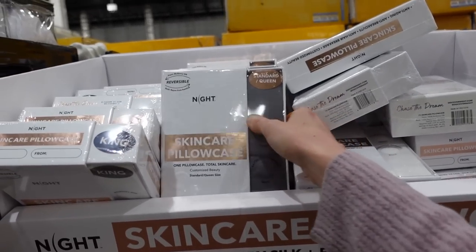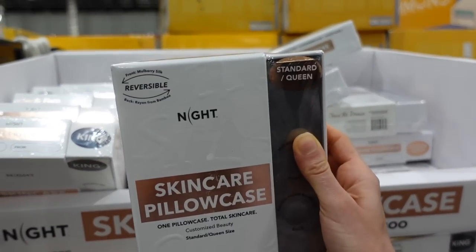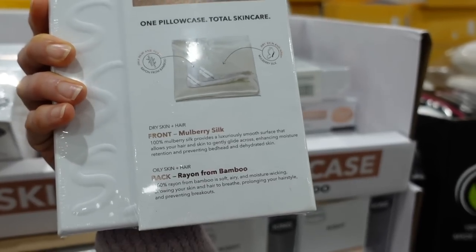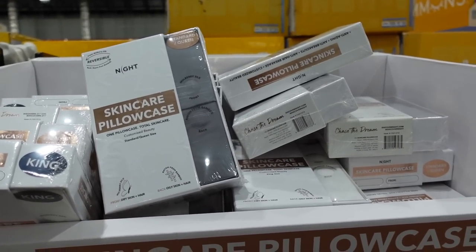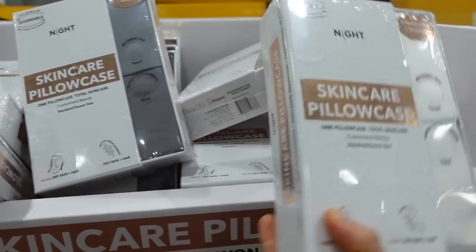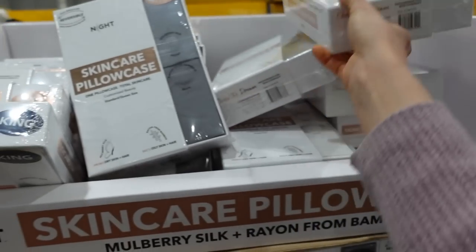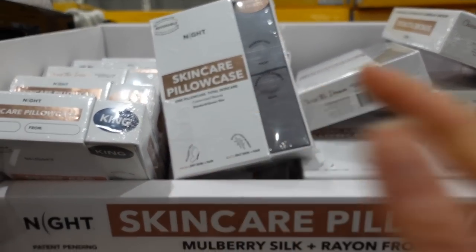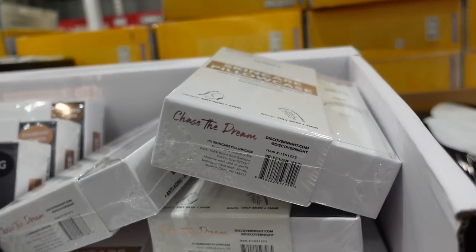Looks like Costco got in skincare pillowcases made out of mulberry silk, which can be quite smooth on the skin, reducing friction that could lead to skin irritation. It also doesn't absorb oils as much from your skin. I use one of these — not this brand — and really like it. It also cuts down on hair breakage and frizz.